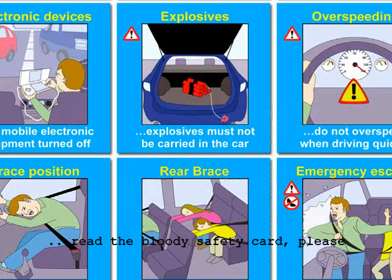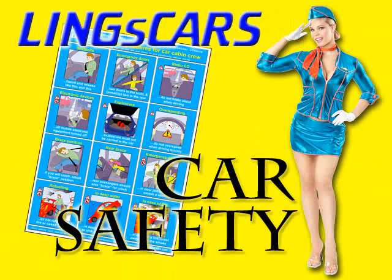For further information, please refer to the safety information card supplied with each car. Please be aware that unauthorized removal of the car safety card is a criminal offense. Thank you for choosing a car from Ling's Cars and we wish you a pleasant journey. Remember, emergency situations are very unlikely to occur if you drive the vehicle with care.